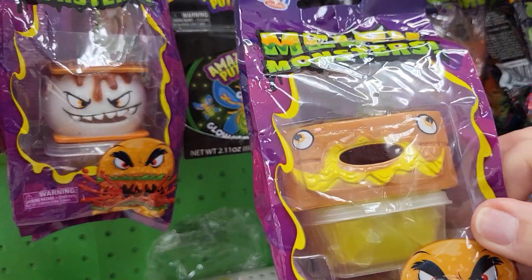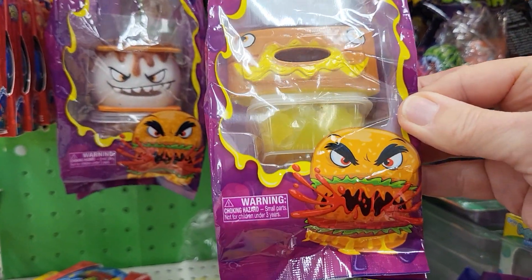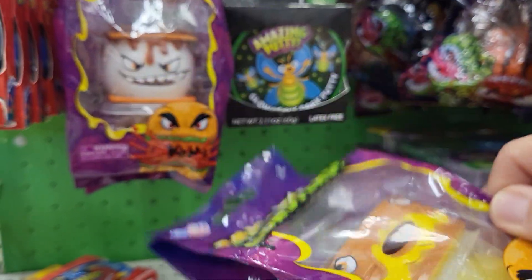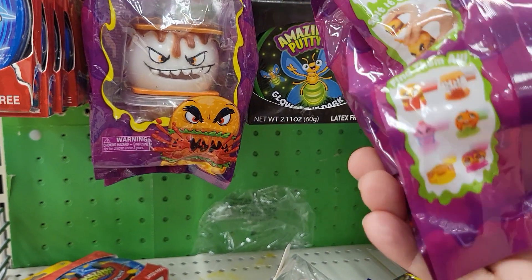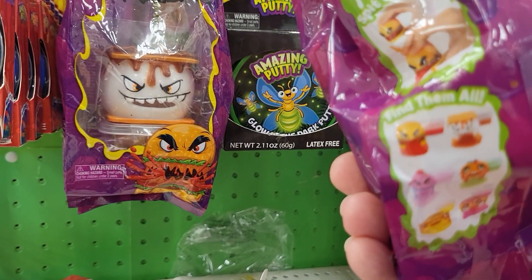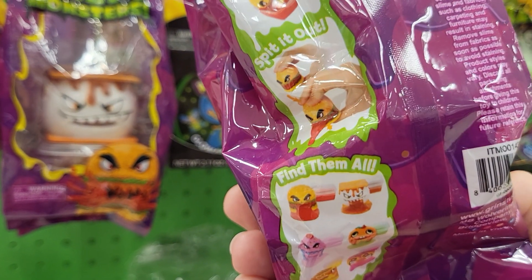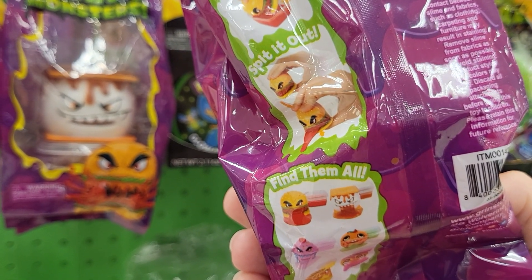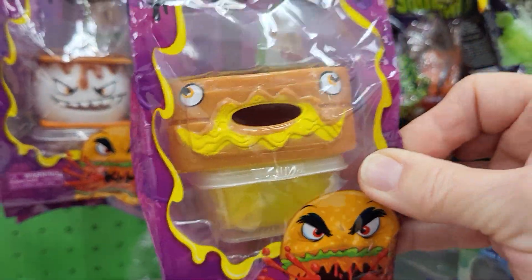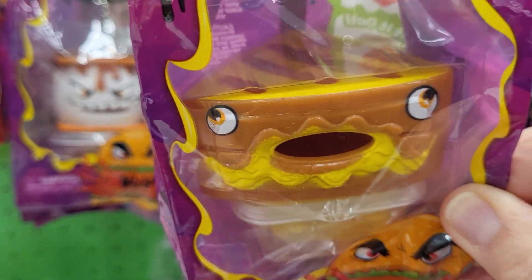I'm going to show you all six — I think they have all six here. This one is a hamburger... or is it? I'm not sure. Let me see if it has names on here. It says non-toxic, latex free, do not ingest, it may stain fabrics. Ages three plus. Oh, there it is — this is a grilled cheese sandwich.